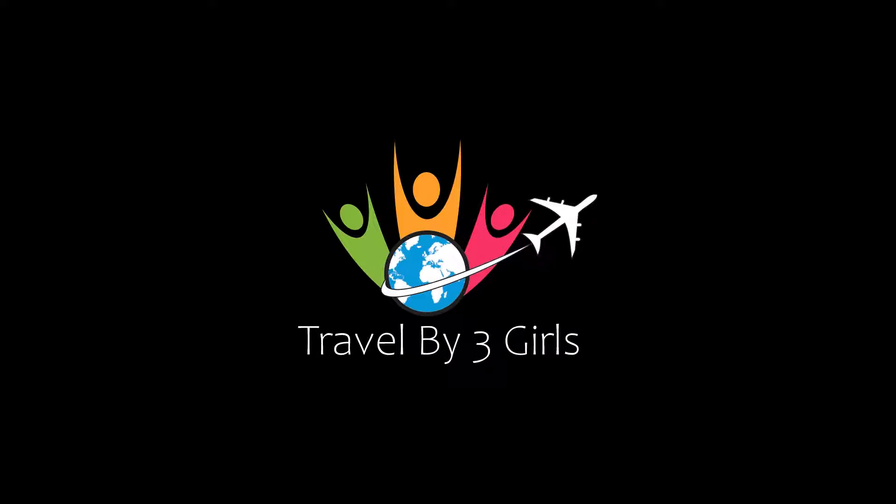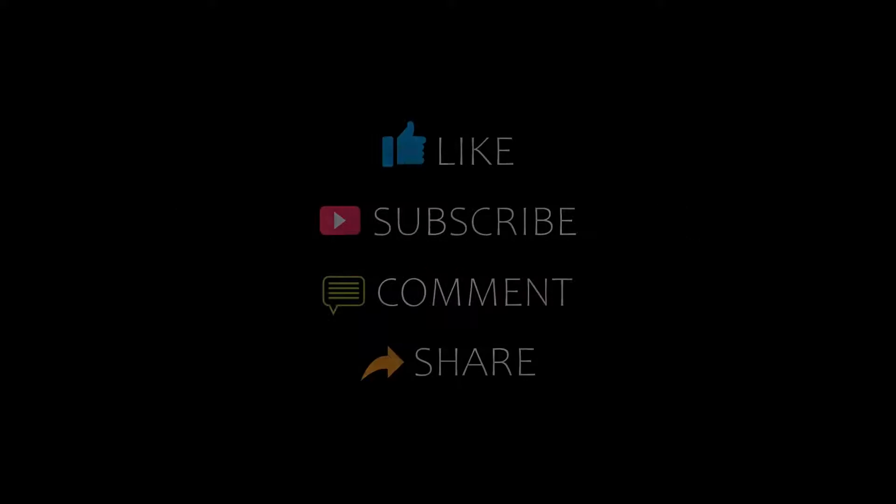Hi, welcome back to our channel and now you are watching a new video of Top Recommended Hotels. Please subscribe to our channel and don't forget to like, share and comment. Let's start the video.